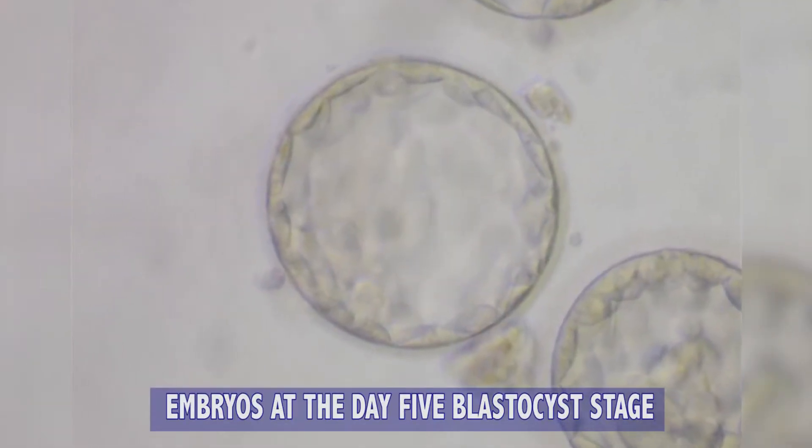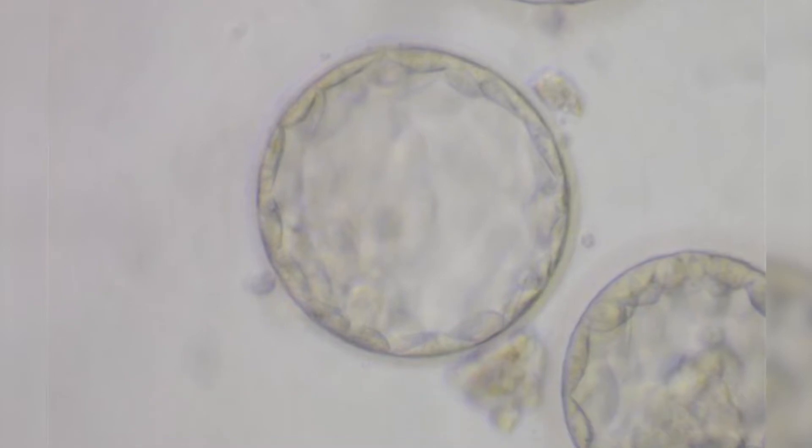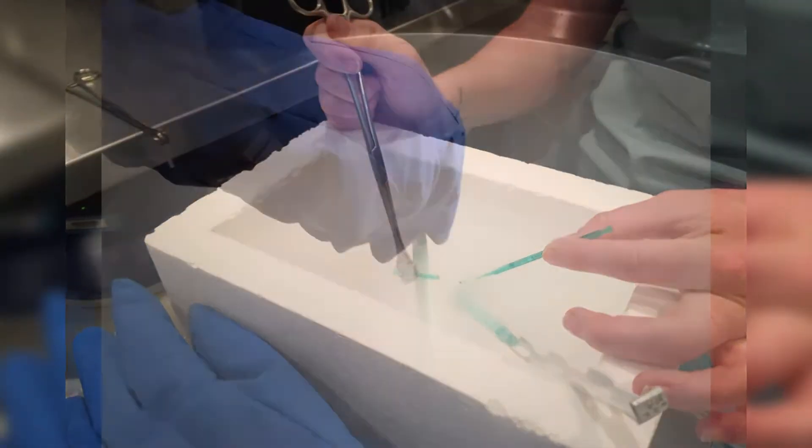These embryos are created over a five-day period in the laboratory. The extra embryos are frozen, and the ones we're going to use — which is usually one or two — are placed into the uterus of the patient. If that patient is fortunate enough to get pregnant, then they have extra embryos stored that they can use for future babies.